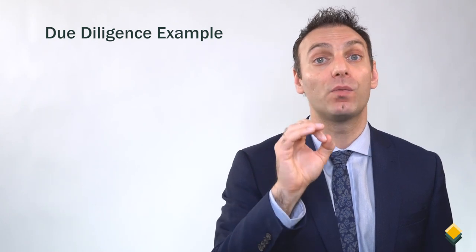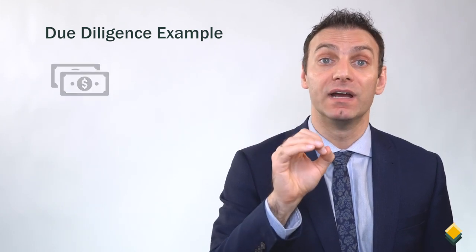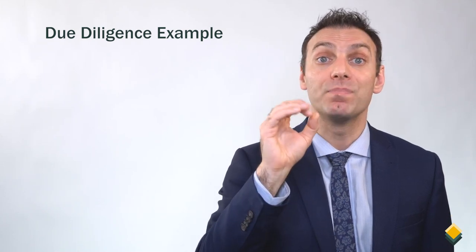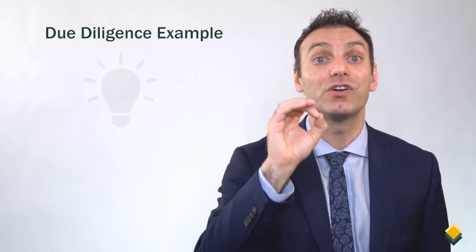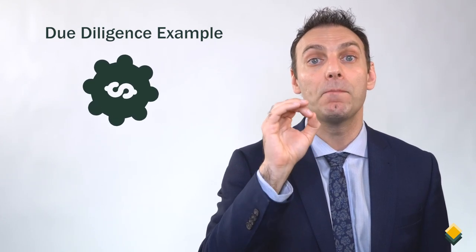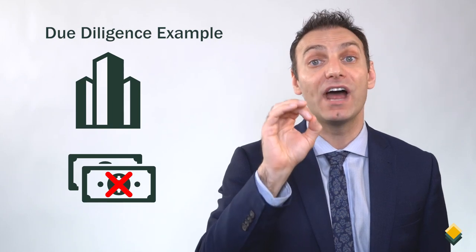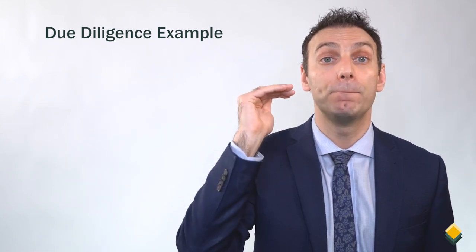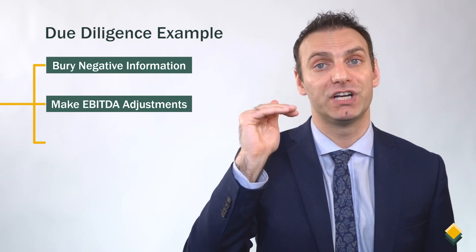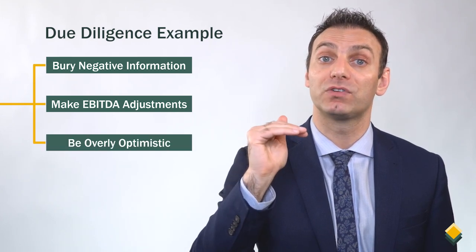The business had been around for many years, and while it made a lot of money in the past, recently it was not making any money. The business was not generating enough cash to pay down the interest on the debt. But in the CIM, it was hard for any potential investor to figure this out because the bankers made so many adjustments to EBITDA to make it look like the company was making money. So the owner took money out of a business that didn't have the cash to be sustainable, then hired bankers to: one, bury negative information — the one-time shareholder payment; two, make EBITDA adjustments to improve the perception of the company's performance; and three, be overly optimistic about growth opportunities for the future.